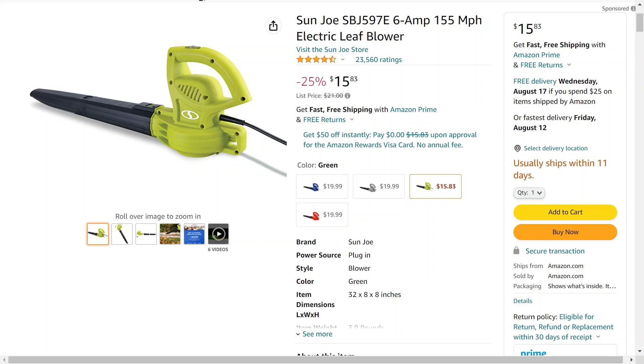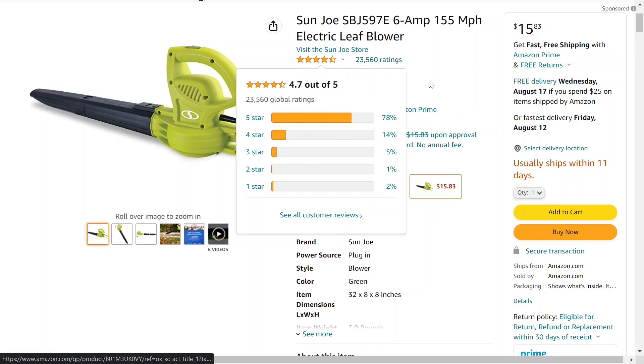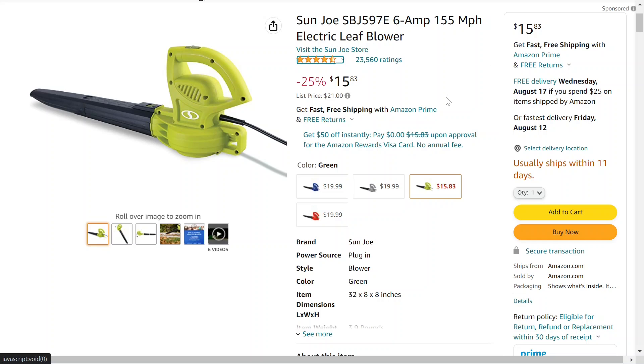So if you want to get one, I highly recommend you put your order in now if you're willing to wait for it to ship. When it comes to reviews, over 23,000 reviews and 4.7 out of 5 stars. So if you need a nice little wired leaf blower at a really affordable price of $15.83, this might be the one for you. I'll have it linked down below if you want to check it out for yourself.